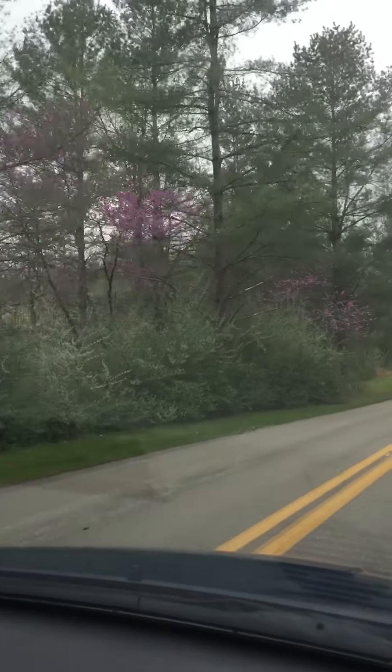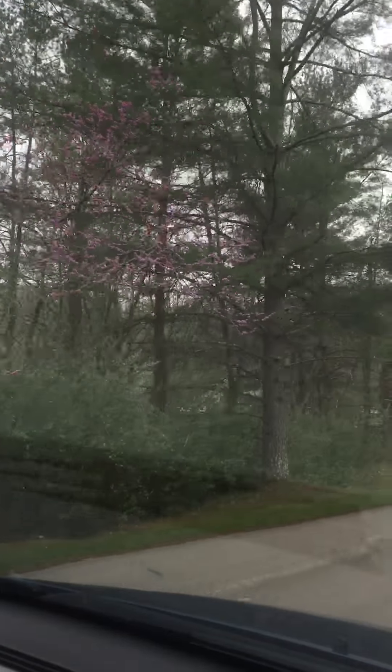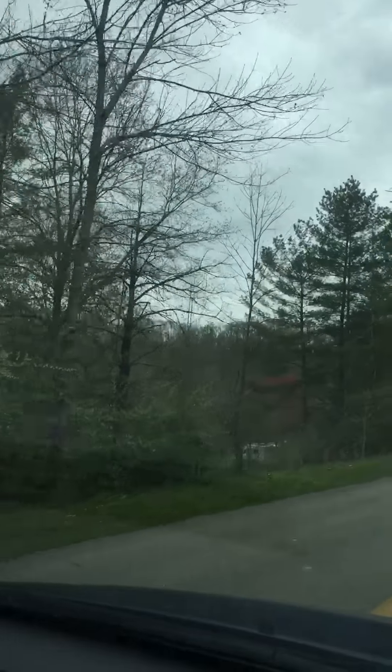The campsites look like they're blacktop and they look like they're pretty level. Somebody's chopping wood over here. Bowen Cemetery — very popular campground. There's actually a cemetery in here.